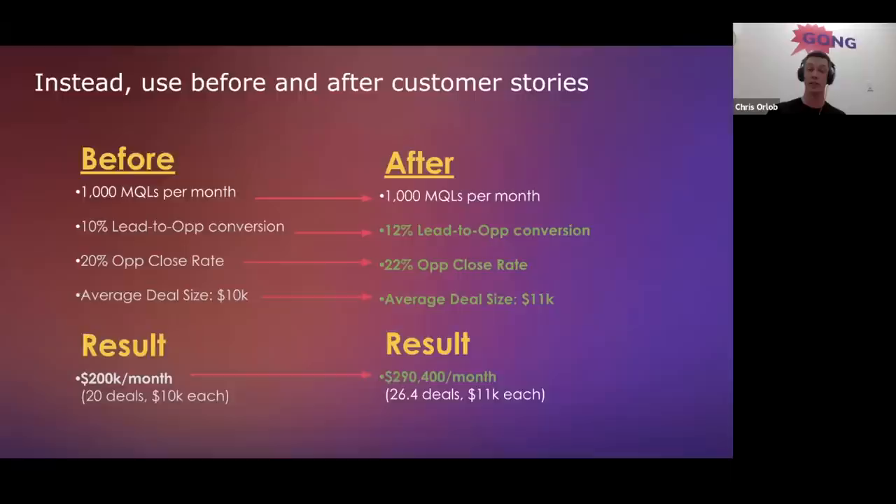Instead of proving ROI, tell before-and-after customer stories where your customer had a certain set of metrics and achieved another. Two reasons this works better: first, they can't argue with your assumptions because you're showing what happened to someone else. Second, you're telling a story, which deactivates the critical logical part of the brain that wants to argue with calculations. When you do math with them, you activate the part that wants to argue; when you tell someone else's story — even with numbers — you activate the emotional part of the brain, and humans run on stories.